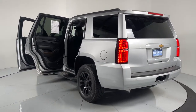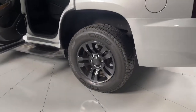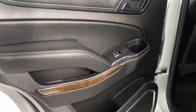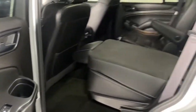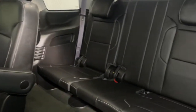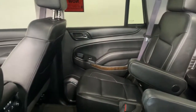Why not drive the premium vehicle you want that has the hard-working capabilities you need? Get behind the wheel of the Tahoe. So let's jump in.